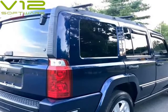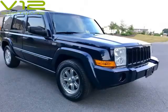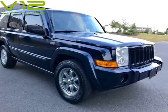New battery, new all-season tires, VA state inspection, fresh motor oil, new brake pads, fresh brake oil. No accident — service history available.